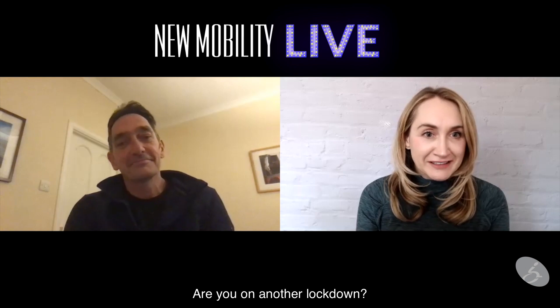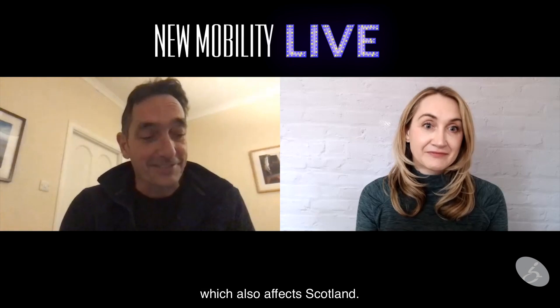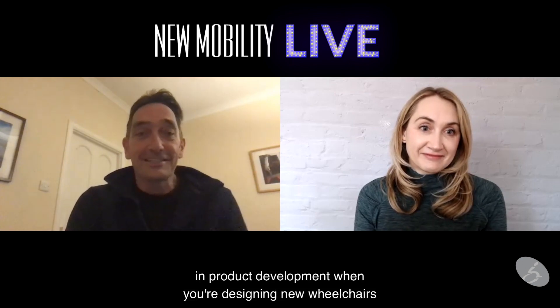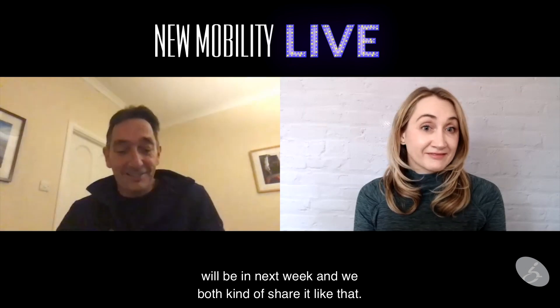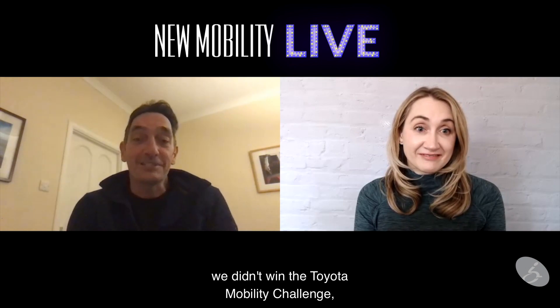Are you on another lockdown? We are on a national lockdown in the UK which also affects Scotland, so it's working from home again. It's a little difficult in product development when your team are all working remotely. We have a rule where only one person is in the workshop at a time, so I've been in this week and our engineer will be in next week. It's kind of difficult, but not so difficult that we didn't win the Toyota Mobility Challenge, which is pretty awesome.